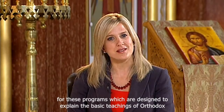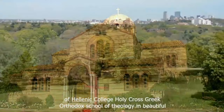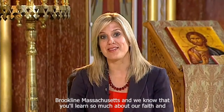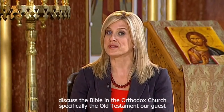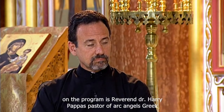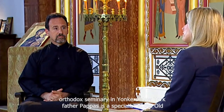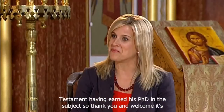Welcome to the television series Discovering Orthodox Christianity. I'm Stacey Spanos, your host. We're filming at the Holy Cross Chapel on the campus of Hellenic College, Holy Cross Greek Orthodox School of Theology in Brookline, Massachusetts. Today we'll discuss the Bible in the Orthodox Church, specifically the Old Testament. Our guest is Reverend Dr. Harry Pappas, pastor of Archangels Greek Orthodox Church in Stamford, Connecticut, and adjunct professor at St. Vladimir's Orthodox Seminary in Yonkers, New York. Father Pappas is a specialist in the Old Testament, having earned his PhD in this subject.